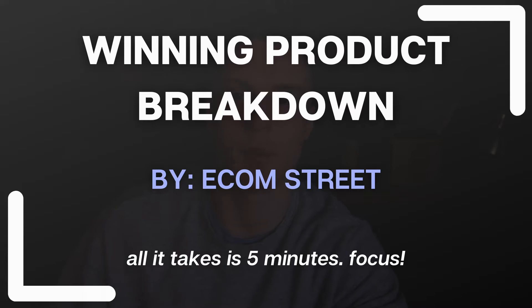Hey guys, welcome to another video. In this video, I'm introducing something new. I don't have an exact name yet for this, but let's just call it winning product breakdown.